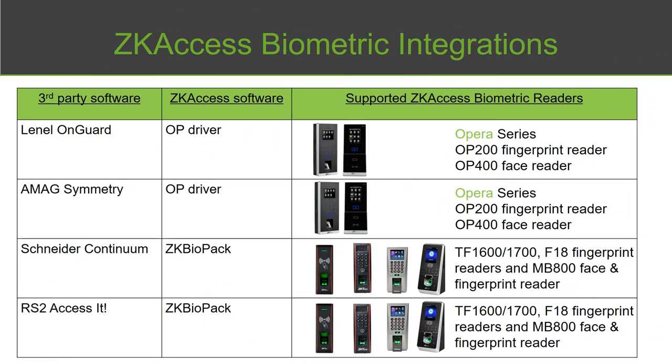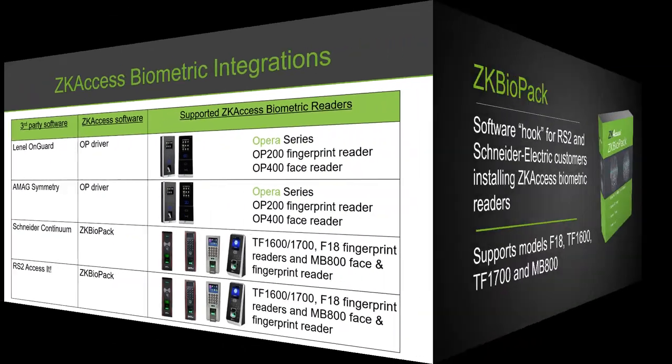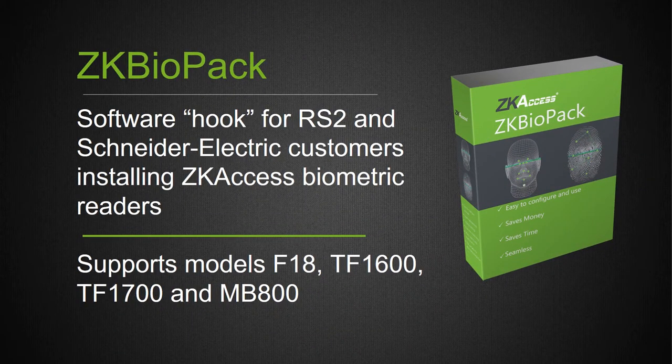Besides Lenel and AMAG, we also have Schneider and RS2. The middleware package is called ZK Biopack — a very inexpensive solution that runs on the server where your Access IT or Continuum software is running. From the user's perspective it is totally transparent, as if RS2 and Schneider are actually managing the readers and enrollment. ZK Biopack enables seamless integration of ZK Access biometric readers including models such as the F18, TF1600, TF1700, and MB800.